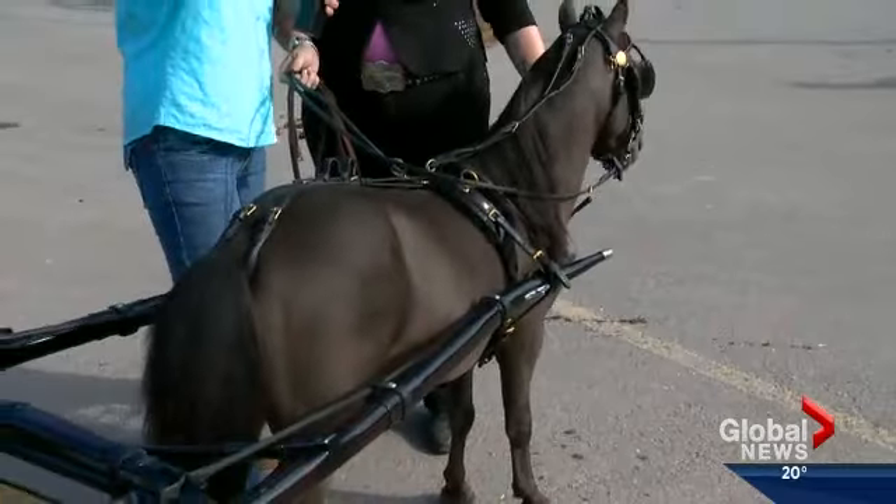Well, this is just our driving equipment. This is the cart, this is their harness, and this is what they drive in. He just competed — he just won the grand champion Canadian National Single Pleasure Driving Horse.